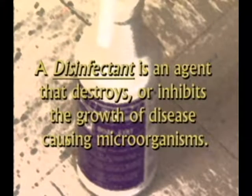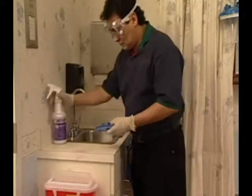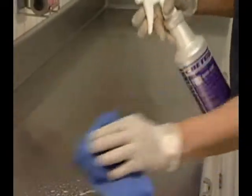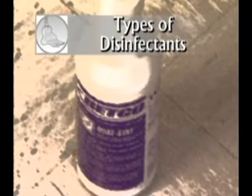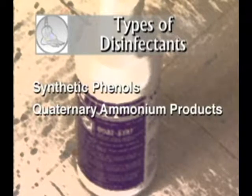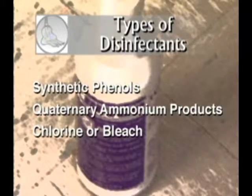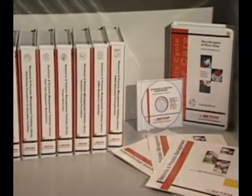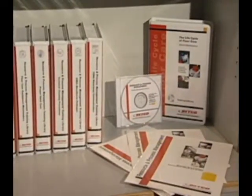A disinfectant is an agent that destroys or inhibits the growth of disease-causing microorganisms. Most hospitals require disinfectants that are specifically tested and effective for killing certain harmful bacteria. The most popular types of surface disinfectants are synthetic phenols, quaternary ammonium products commonly referred to as quats, chlorine (also called bleach), iodine, and alcohol. The workbook accompanying this training contains more information on types of disinfectants.